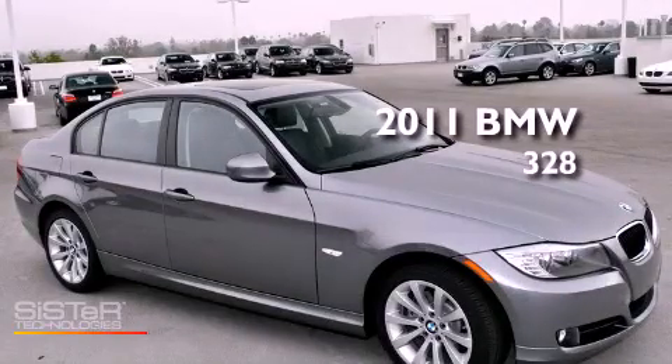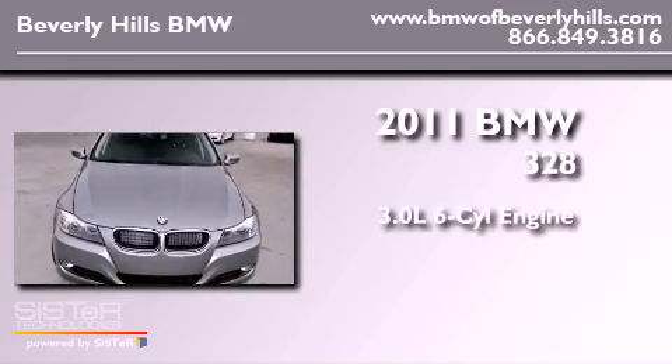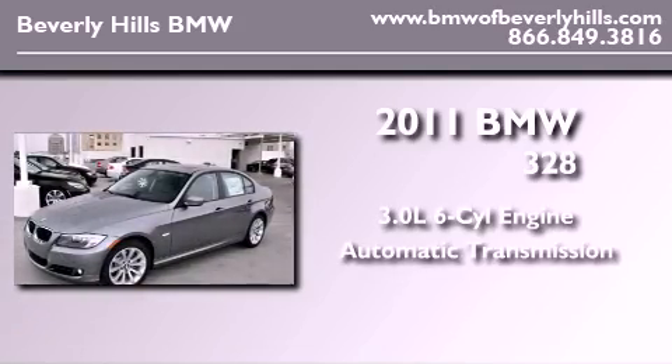This is a brand-new 2011 BMW 328. It features a 3.0-liter six-cylinder engine and an automatic transmission.